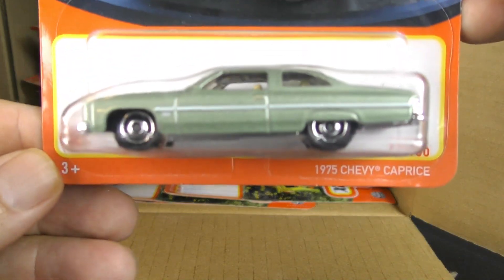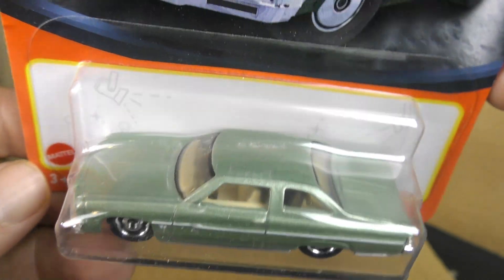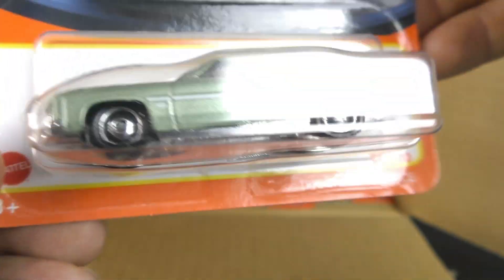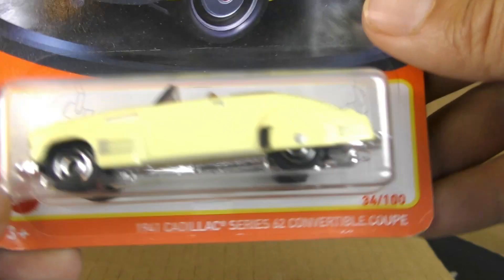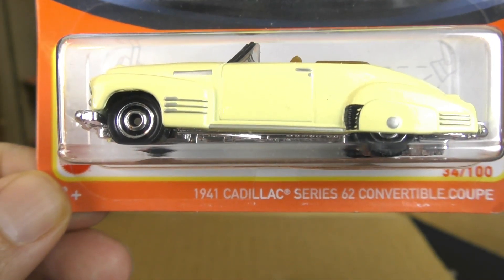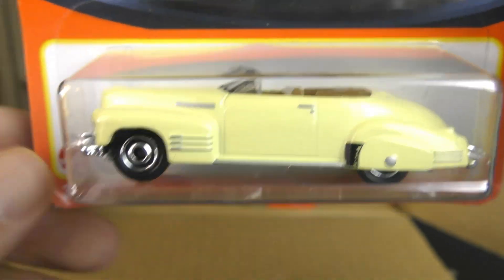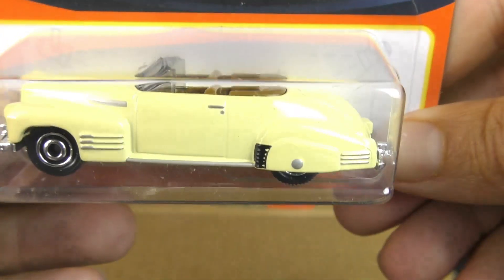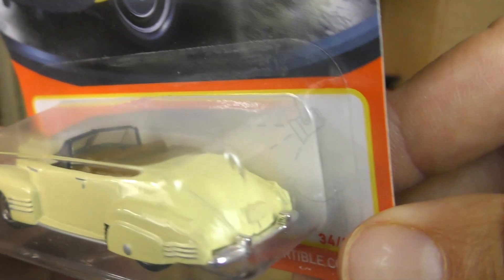And a 1975 Chevy Caprice — kind of a mint green color there on the Caprice. And the 1941 Cadillac Series 62 convertible coupe in yellow with a tan interior. Another convertible there. Really cool looking Cadillac.